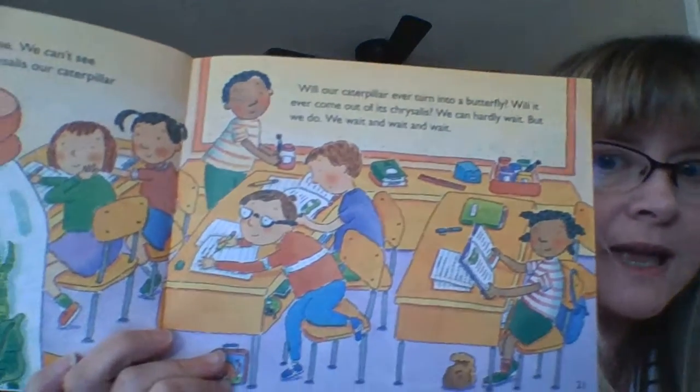We can hardly wait. But we do. We wait. And we wait. And we wait.